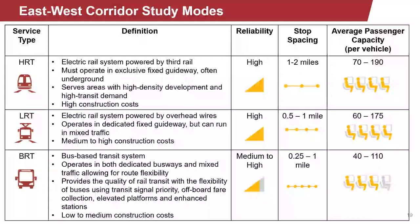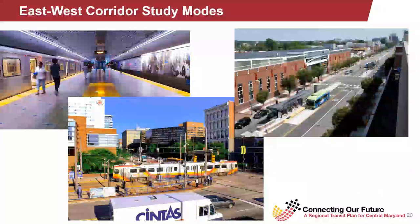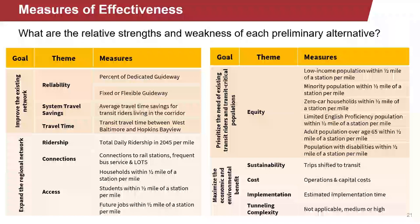These pictures represent the modes we're considering. On the top left, you can see an example of a heavy rail transit system — pictured here is a Metro Subway Link station. On the bottom, you can see an example of a light rail transit system — pictured is the Light Rail Link system and station at the Convention Center. On the top right, you can see an example of a bus rapid transit system. The Baltimore region does not have a BRT system, but pictured is a BRT example.